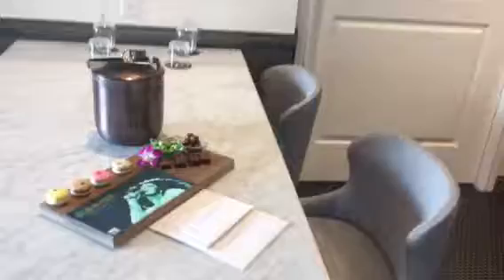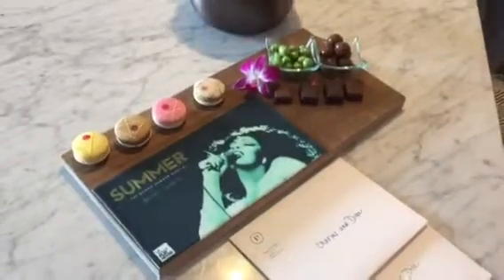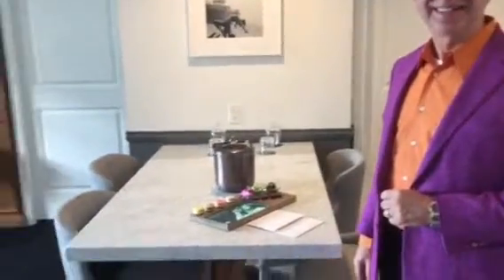Here's the honor bar. But when we checked in, we were greeted by this fantastic welcome amenity: macaroons, chocolates, two handwritten notes. And I love that they noticed we're going to Summer, the musical at the La Jolla Playhouse, and they even printed out the summer show art on fondant.